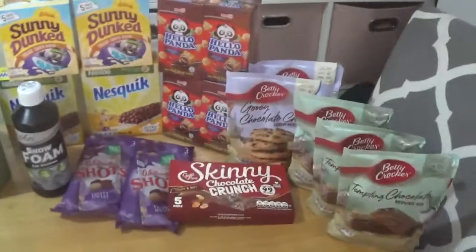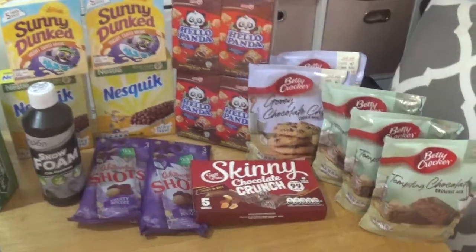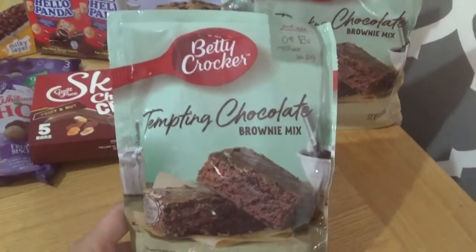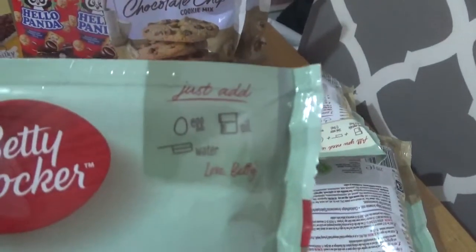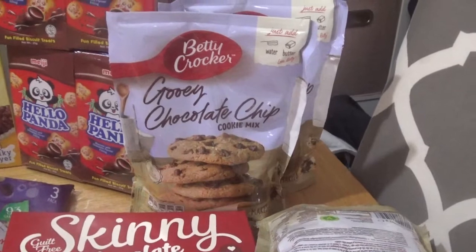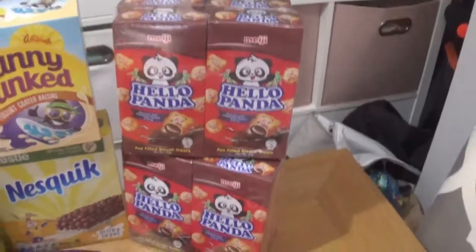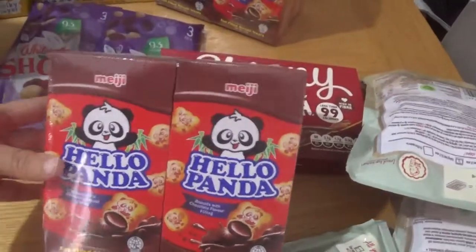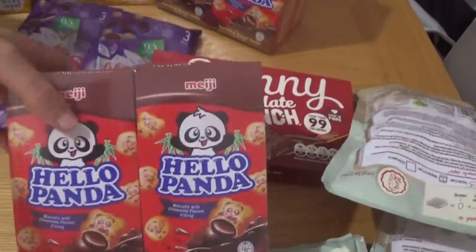Now the Pound Shop haul. I tried to have a good look round but there wasn't much grabbing my attention so I just grabbed a few little treaty bits. Chloe wants to make some brownies and these packets are down to a pound, so I picked her up three packets of the Tempting Chocolate Brownie Mix - all you have to do is add an egg, some oil and a bit of water. And then I've got two packets of Betty Crocker's Gooey Chocolate Chip Cookies - again just add water and butter. I picked up two packets of four of these Hello Pandas - little biscuits with a soft chocolate filling, for the kids as a nice little treat.